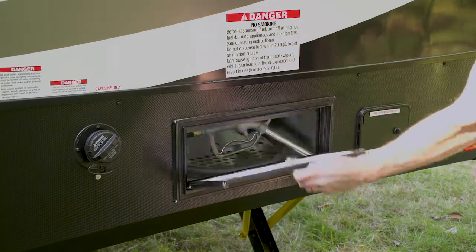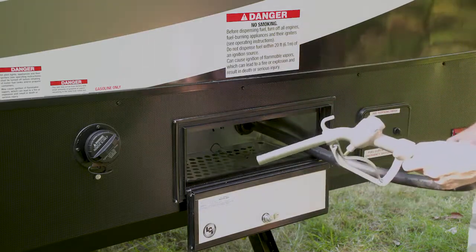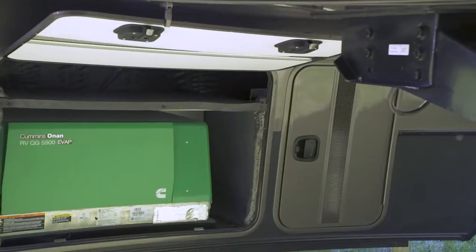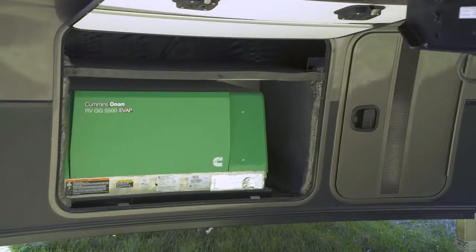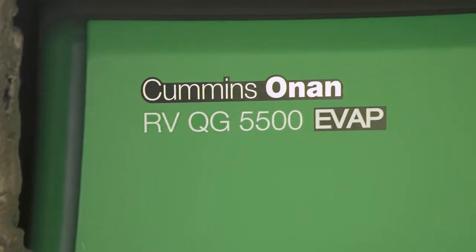We also have off-the-grid prep which will give your Nitro generator prep plus a mobile fuel station. We also have the full off-the-grid package which will include a 5.5 Onan generator, gen prep, and the mobile fuel station.